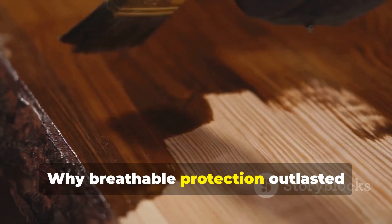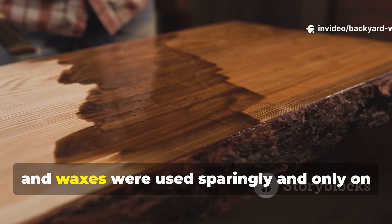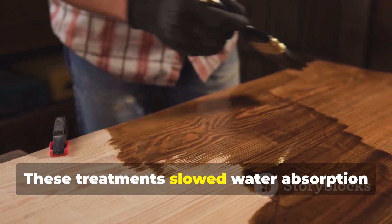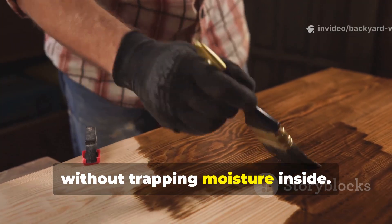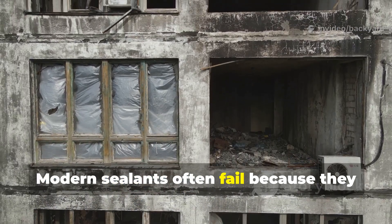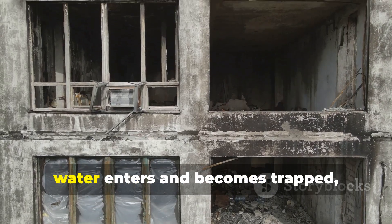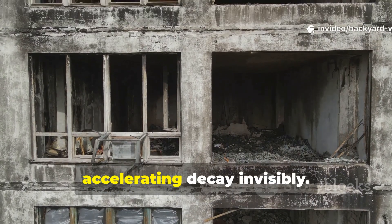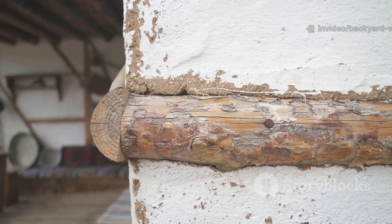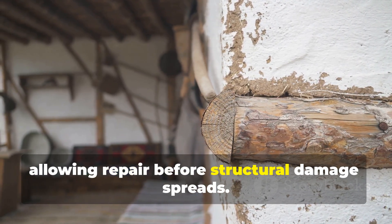Natural oils, tars, and waxes were used sparingly and only on fully dried wood. These treatments slowed water absorption without trapping moisture inside. Modern sealants often fail because they create impermeable skins — when those skins crack, water enters and becomes trapped, accelerating decay invisibly. Breathable protection fails gradually and visibly, allowing repair before structural damage spreads.